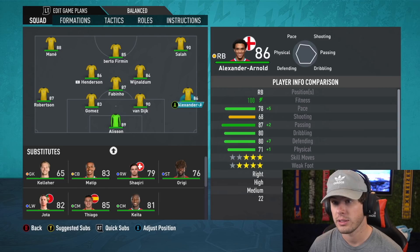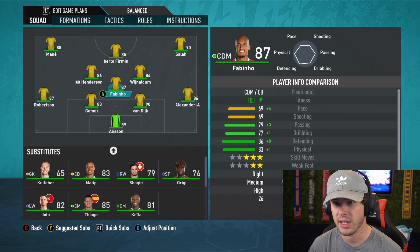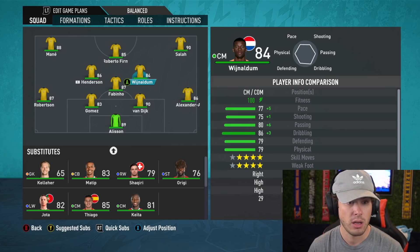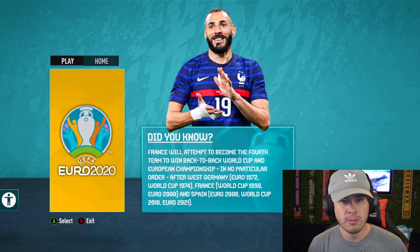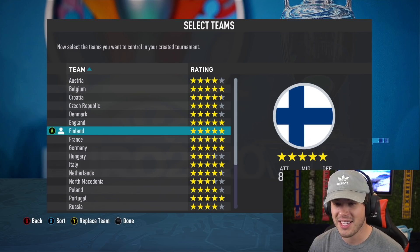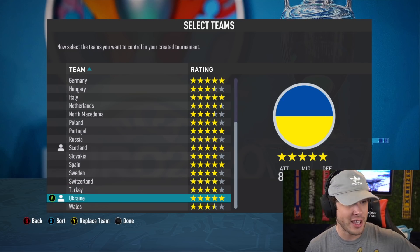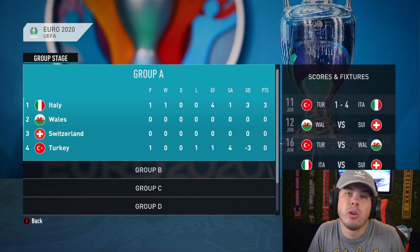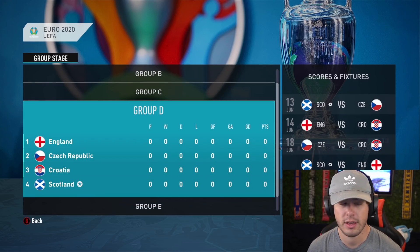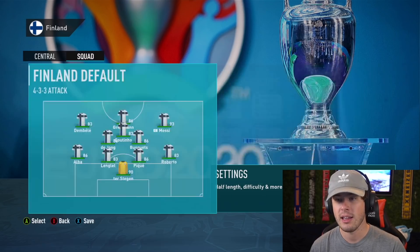I'm hoping the game doesn't crash because players like Wijnaldum are on both the Netherlands and my Liverpool team. If it does crash, this whole thing won't work. Without further ado, it's time to get into Euro 2020 with our club teams — we're controlling all three. I've made sure all three teams are in different groups so they can't all be in the same group together.